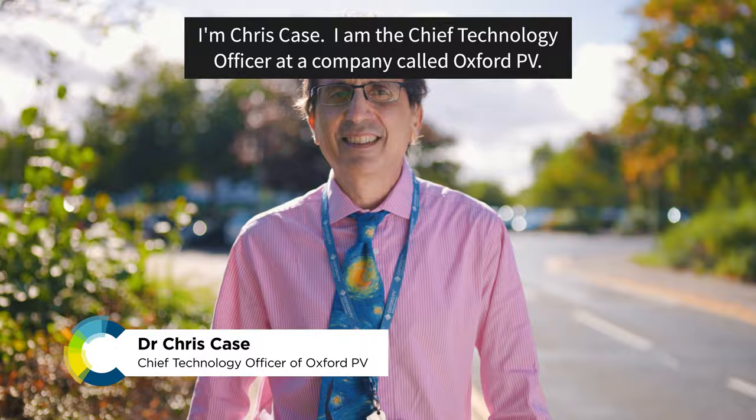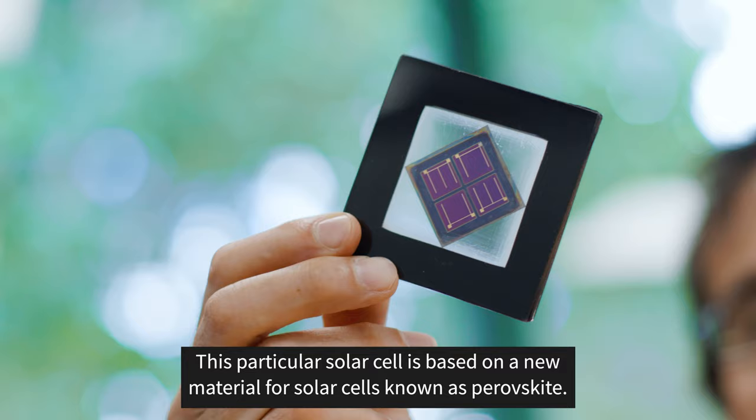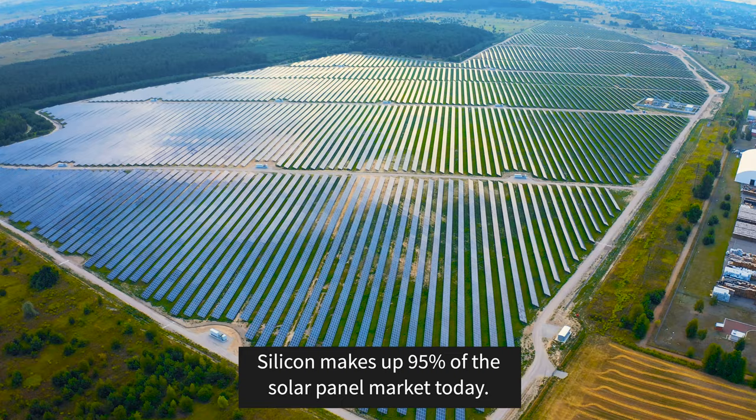I'm Chris Case, the chief technology officer at a company called Oxford PV. We're a company developing a new kind of solar cell, and this particular solar cell is based on a new material for solar cells known as perovskite.